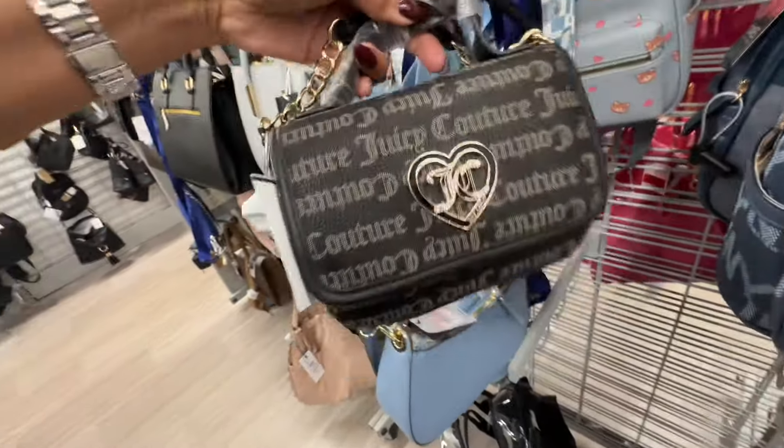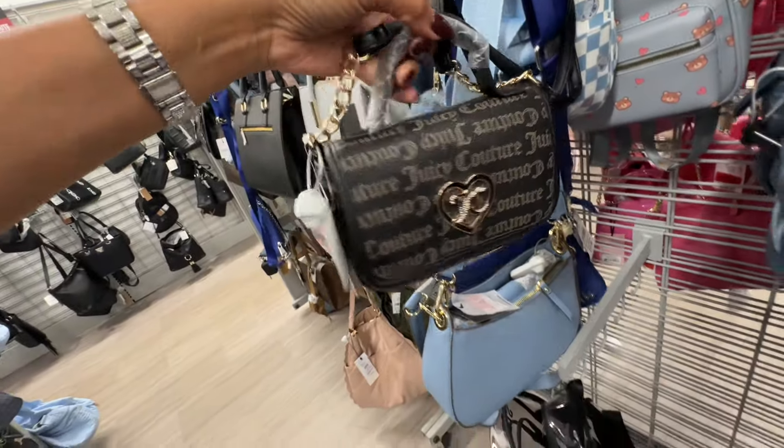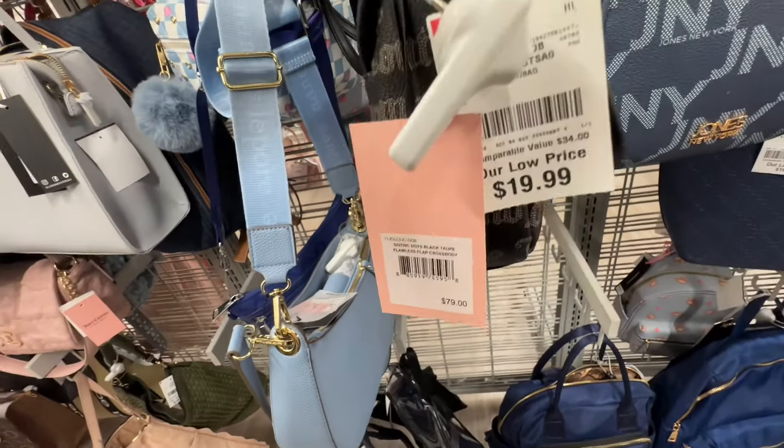This is Juicy Couture Flawless Flop crossbody — top handle, chain detail on the crossbody strap — twenty dollars.